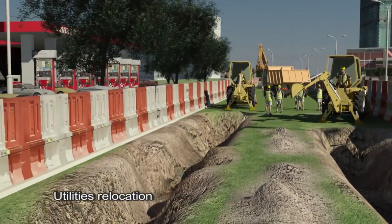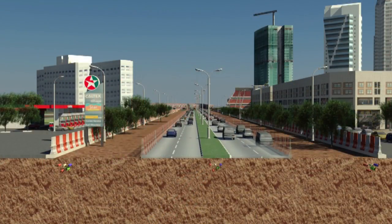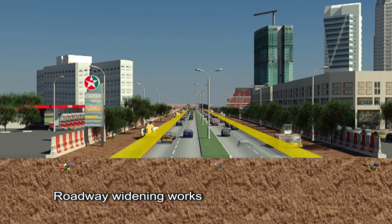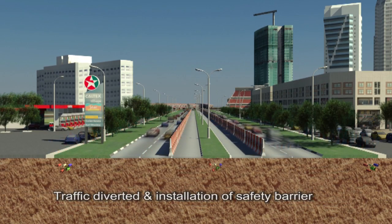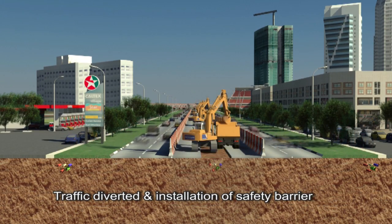To minimize disruption and inconvenience to the road user, a comprehensive traffic management scheme will be implemented in each work zone. The existing carriageway will be widened to compensate for space being taken for construction work at road medians, ensuring the existing number of traffic lanes is maintained and minimizing disruption to traffic flow. Traffic will be diverted safely to the newly widened pavement and the space at the road median will be barricaded and separated from the public.